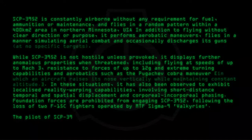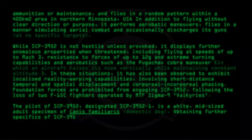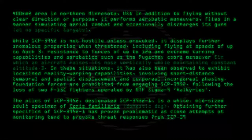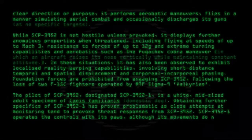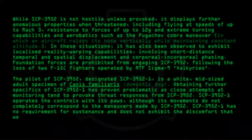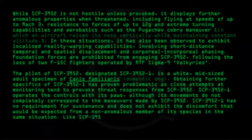The pilot of SCP-3952, designated SCP-3952-1, is a white, mid-sized adult specimen of Canis familiaris, domestic dog. Obtaining further specifics of SCP-3952-1 has proven problematic, as close attempts at monitoring tend to provoke threat responses from SCP-3952. SCP-3952-1 operates the controls with its paws, although its movements do not completely correspond to the maneuvers made by SCP-3952. SCP-3952-1 has no requirement for sustenance and does not exhibit the discomfort that would be expected from a non-anomalous member of its species in the same situation. Like SCP-3952 itself, it demonstrates resistance to high speeds and G-forces.